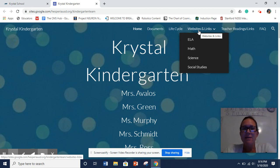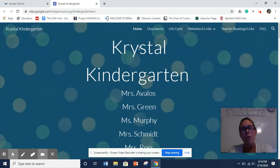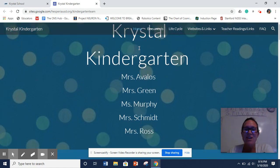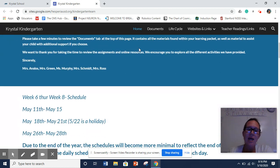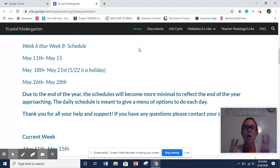Mrs. Schmidt does a lot of singing and reading too, and we also have Ms. Murphy as well. With that being said, we're going to get to our schedules. As you scroll down, we've got our hello, welcome to our website, and then we've got our little blurb.